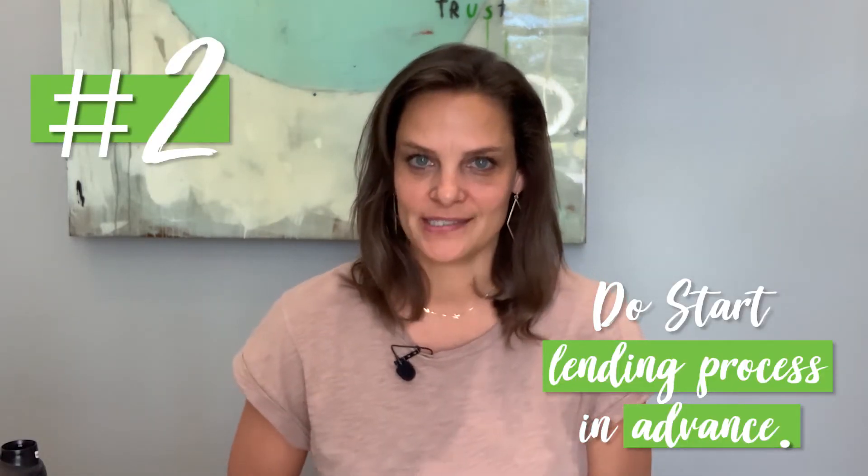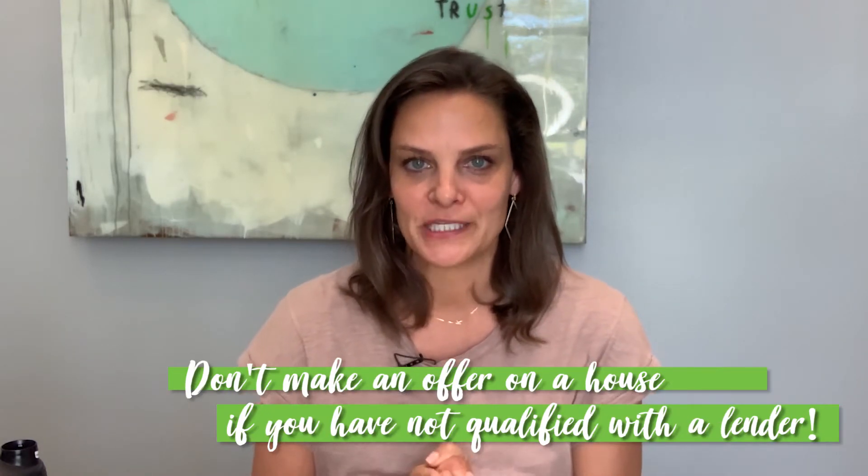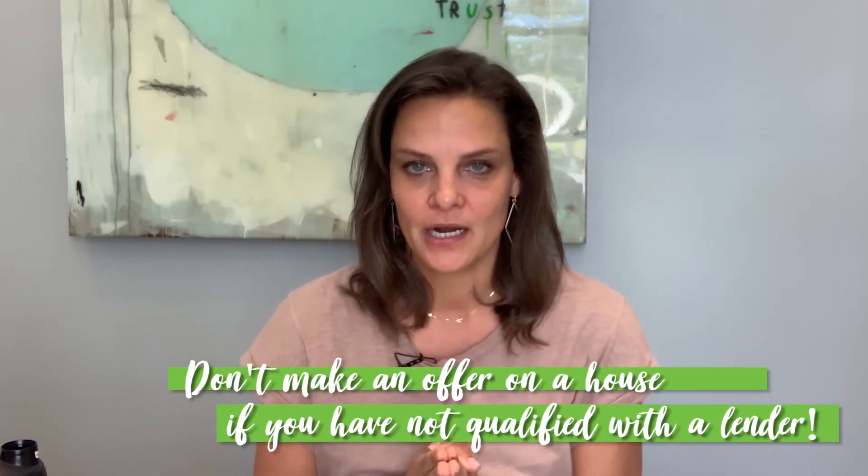Number two: do start the lending process in advance. Do not make an offer on a house if you have not qualified with a lender. You have to have all your ducks in a row. Purchase price is so important right now that when a house hits the market and it's a house you love, you really need to know if it's in your price point. And when you make the offer, you have got to show proof that you qualify for that house.